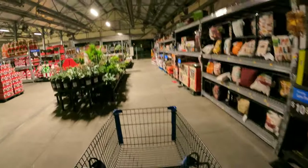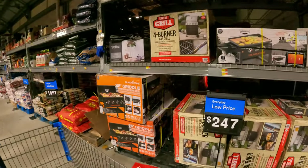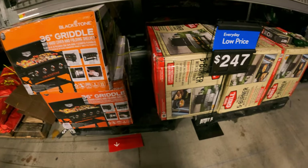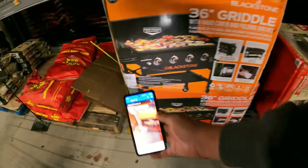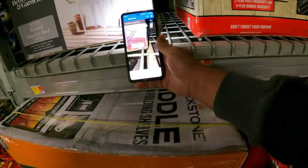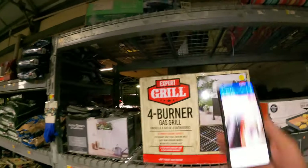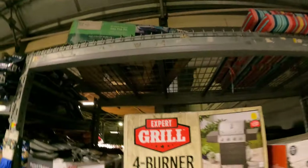I wanted to head back out here in the lawn and garden where it is very dark, just to see if we had anything hanging out here. We can check that gas fire pit and take a look at these grills. The five-burner gas grill is full price at $247. This one is full price at $327. The raised garden bed at $37 went back to full price — I think that was actually $15. The four-burner is full price at $187. The square fire pit up top — all the barcodes are messed up on the box so we can't grab a reading on that one.